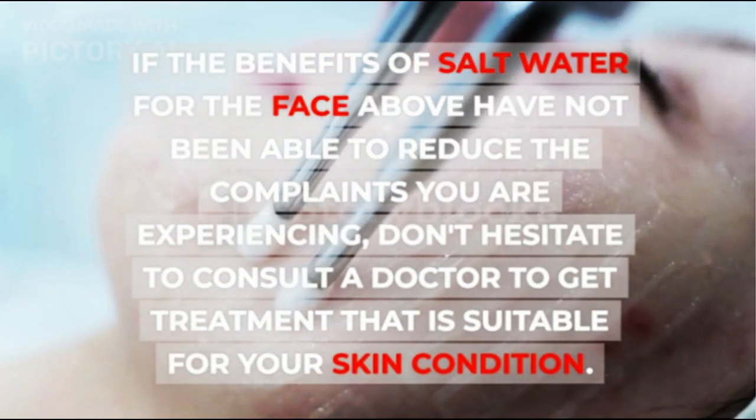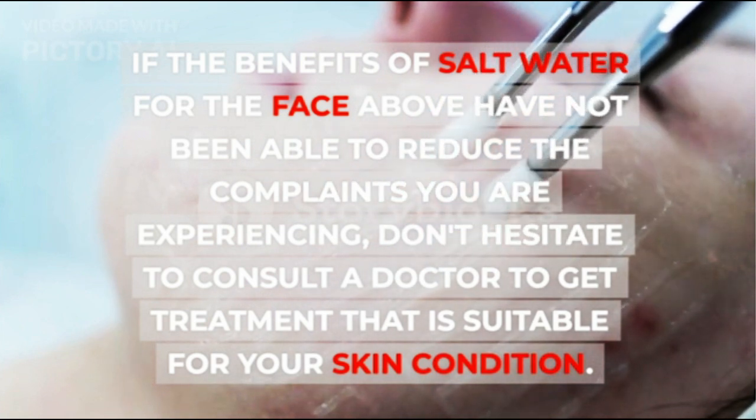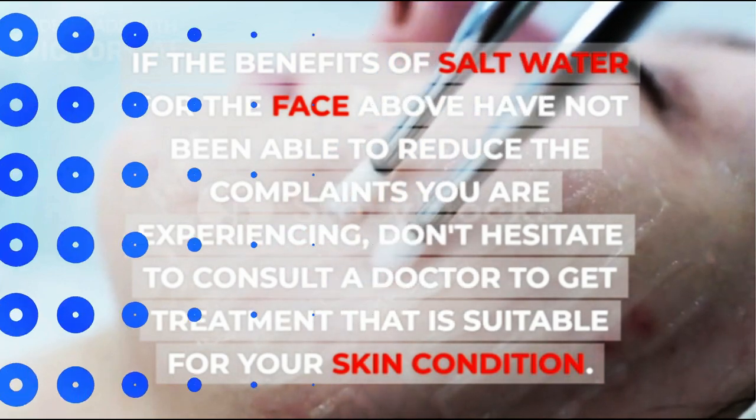If the benefits of salt water for the face have not been able to reduce the complaints you are experiencing, don't hesitate to consult a doctor to get treatment that is suitable for your skin condition.